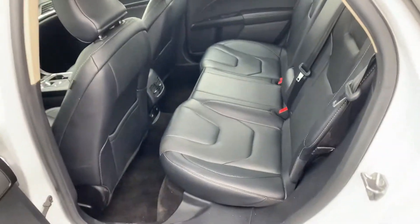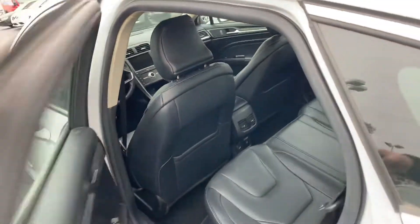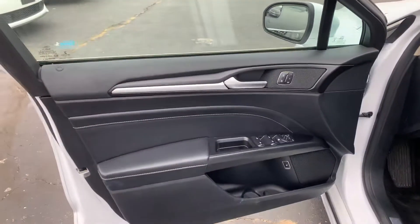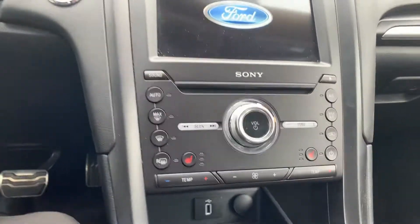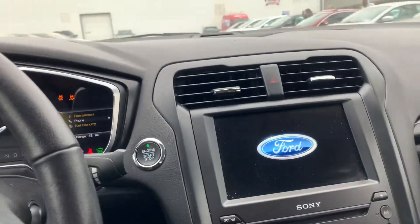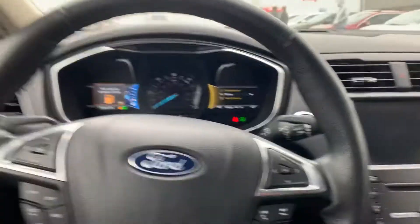The interior has been really well taken care of. Clean black leather seats. It does have the rear vents as well there. Dual climate control, heated seats, push to start. You've got your backup camera, Bluetooth — lots of really great features.